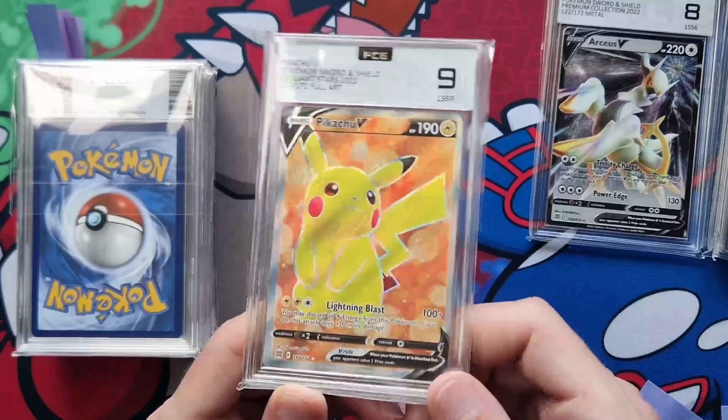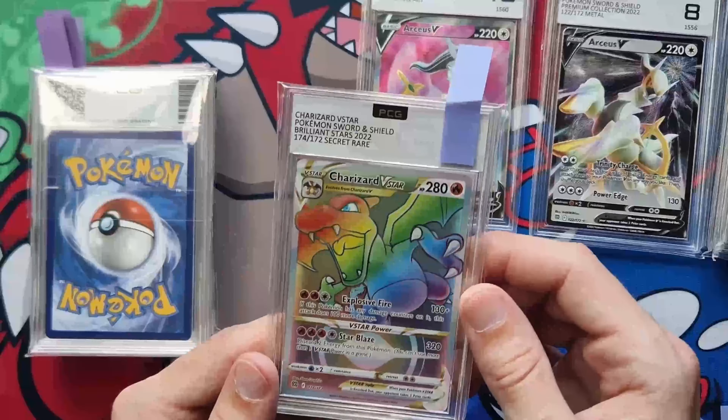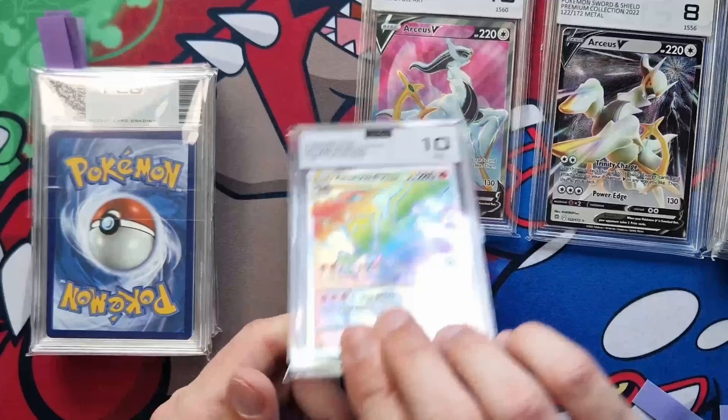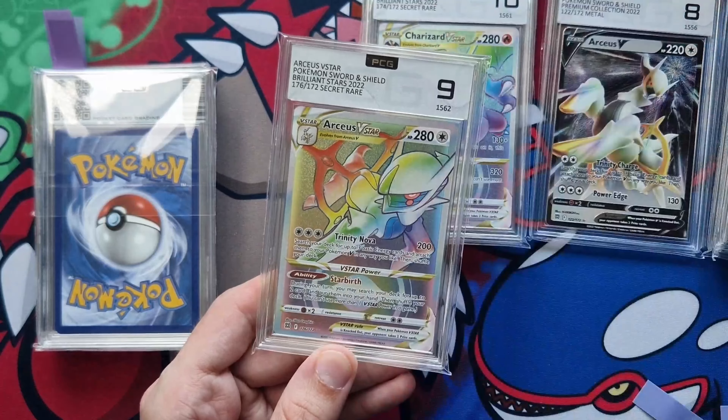The centering on the Pikachu is a bit off left to right, but the rest of it must be absolutely perfect — we'll see when we check the grading reports. Next, Arceus V full art — and we've got a 10! Our first 10, nice. Then the big boy: rainbow Charizard V-Star — another 10! Arceus V rainbow — two rainbows — gets a nine. Then the Galarian birds: Articuno gets a nine, Zapdos gets a 10, and Moltres gets an eight.